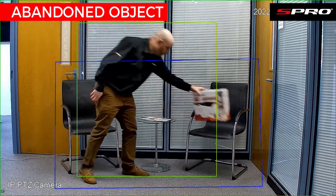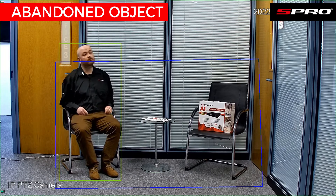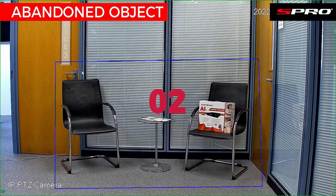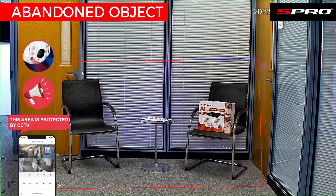Also with the IP active deterrence PTZ abandoned object feature, when the camera detects that a target has entered an area and abandoned an object before ultimately leaving the area, it will again trigger an alarm. As before, the alarm will only trigger after a predefined amount of time, as we can see here.